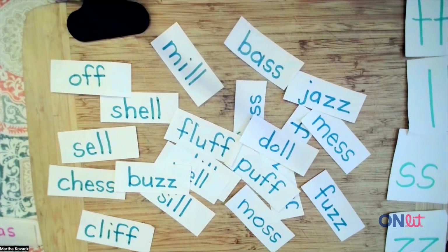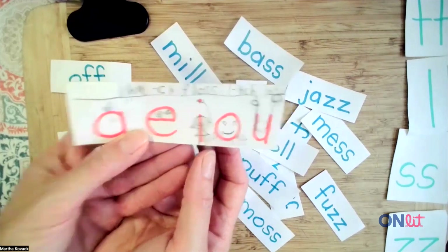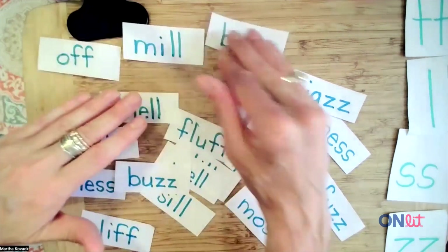A great way to get students introduced to this pattern — first we want to level up our learning. All they need to know here are their short vowel sounds. Now we're going to hard sort. It's the quickest, easiest way. Even students who really struggle have an easier time.